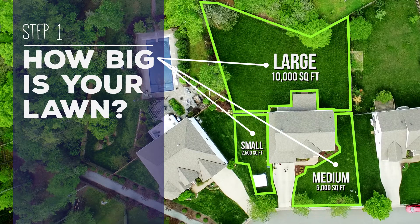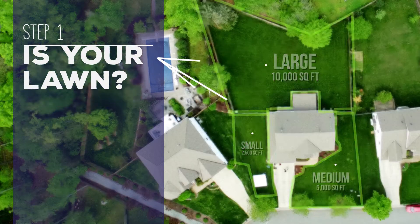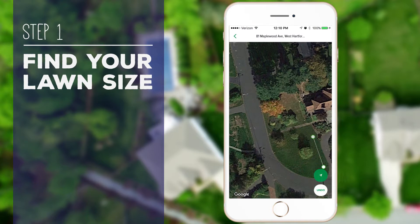Step 1: How big is your lawn? Use the MyLawn app from Scott's to calculate your lawn size.